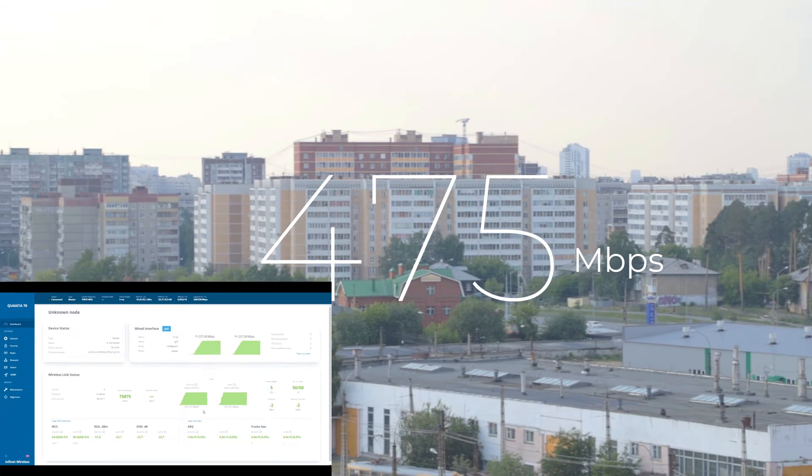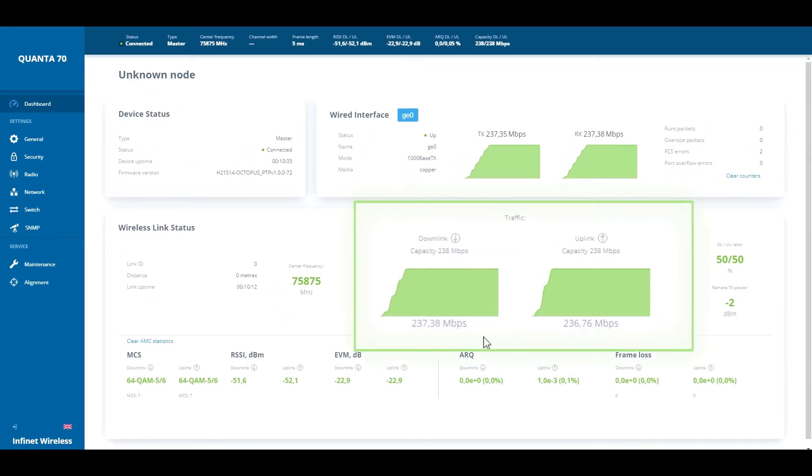As we can see, the total bandwidth of our link is over 470 megabits per second.